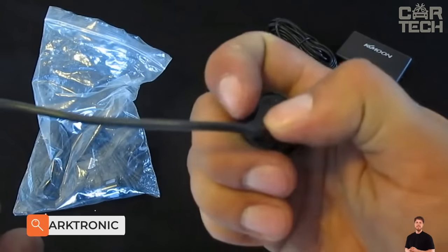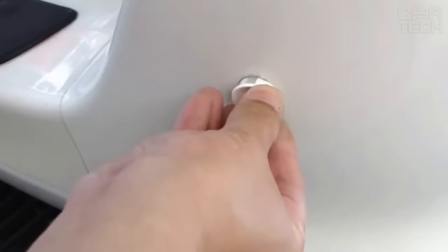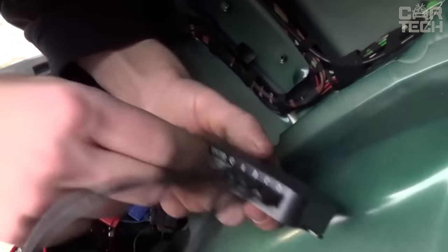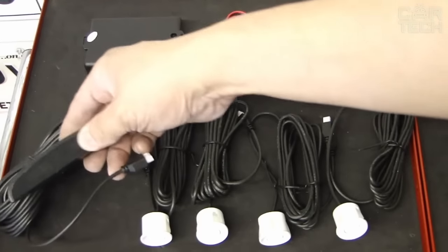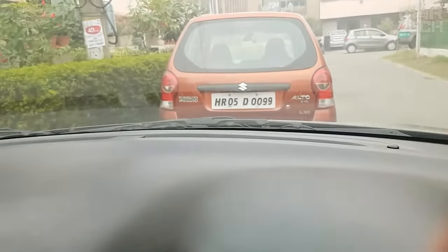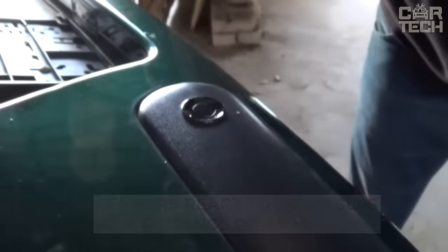Parktronic is a special radar that measures the distance from your car to other objects, warns of obstacles, and helps you park without consequences. It consists of sensitive sensor elements attached to the front or rear bumper, and an electronic unit that detects obstacles and gives an audible signal to the driver. This model has four sensors which, if properly installed, will save your rear bumper from ridiculous accidents. The sensors react to obstacles at a distance of 2.5 meters, and notification is carried out in audio form.